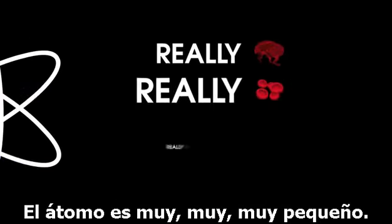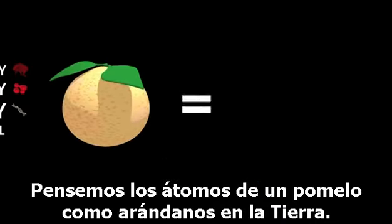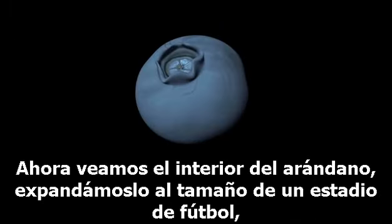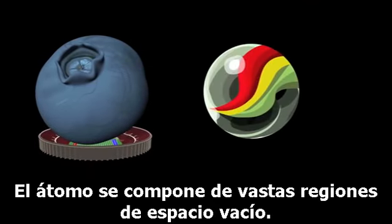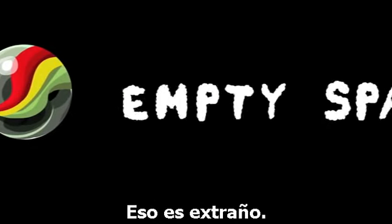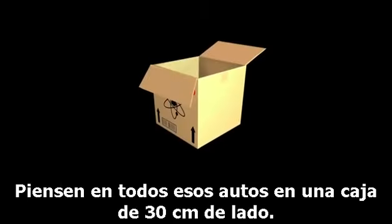Okay, let's review. The atom is really, really, really small — think atoms in a grapefruit like blueberries in the Earth. The nucleus is crazy small: look inside the blueberry, blow it up to the size of a football stadium, and the nucleus is a marble in the middle. The atom is made up of vast regions of empty space — that's weird. And the nucleus has a crazy high density — think of putting all those cars in your one-foot box.